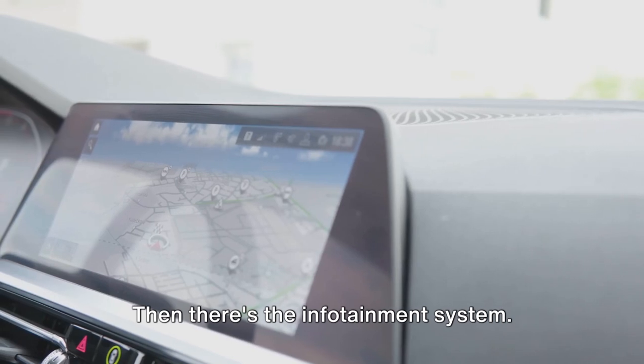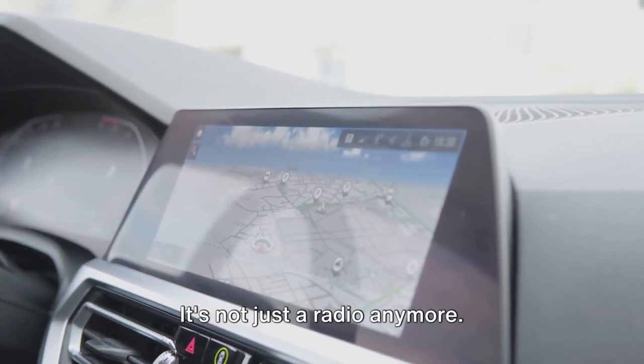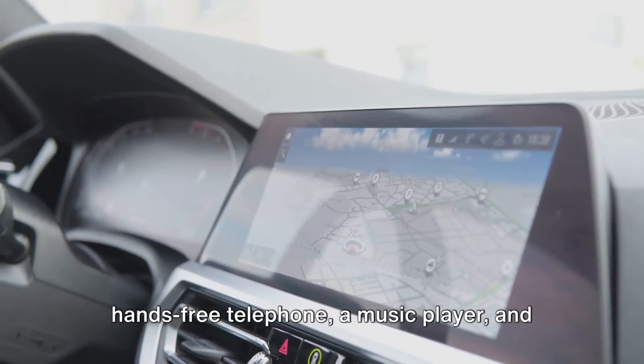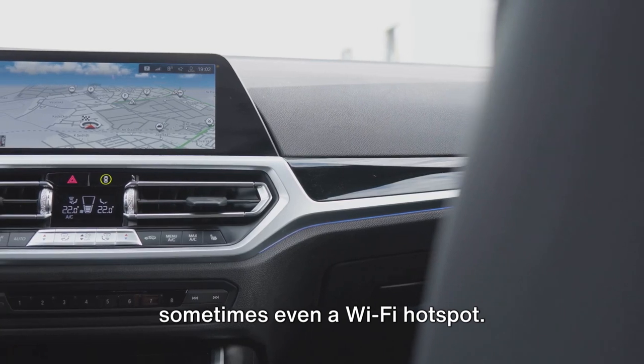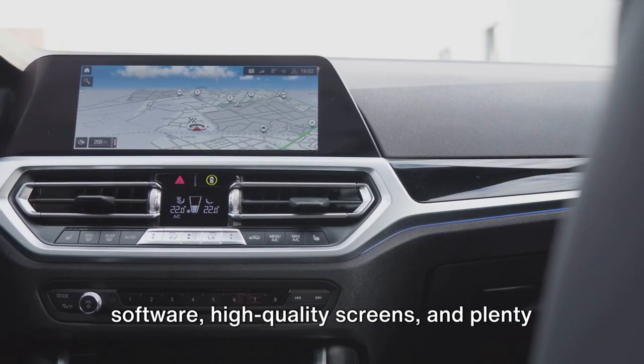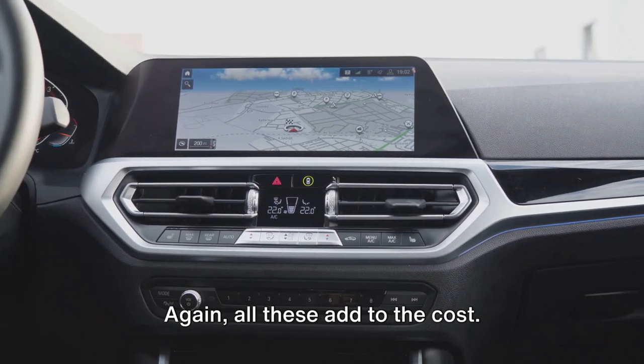Then there's the infotainment system — the heart of your car's interior, the hub of your in-car entertainment. It's not just a radio anymore. Now it's a navigation system, a hands-free telephone, a music player, and sometimes even a Wi-Fi hotspot. All these features require sophisticated software, high-quality screens, and plenty of processing power. Again, all these add to the cost.